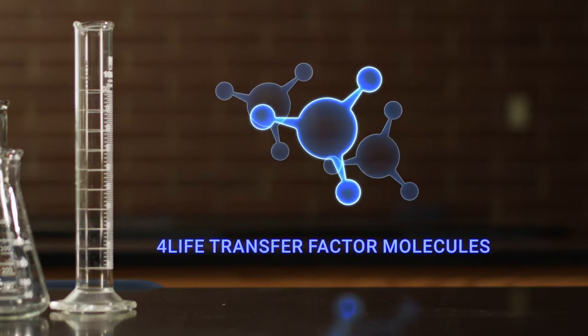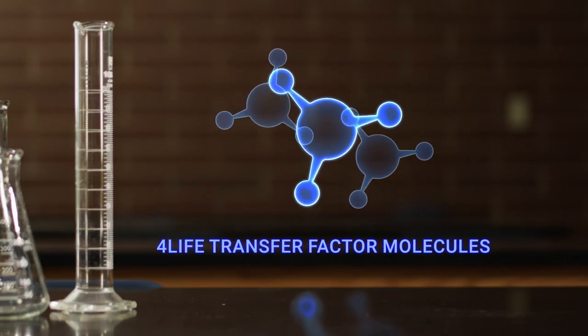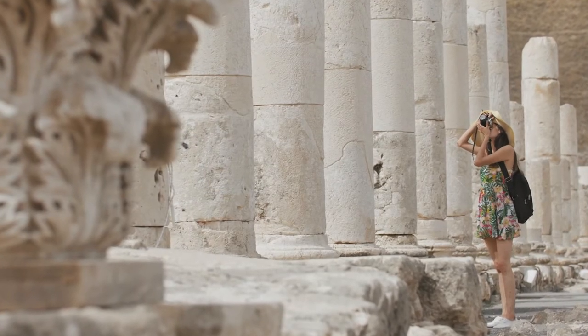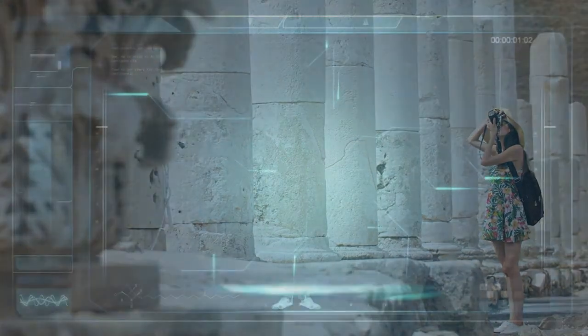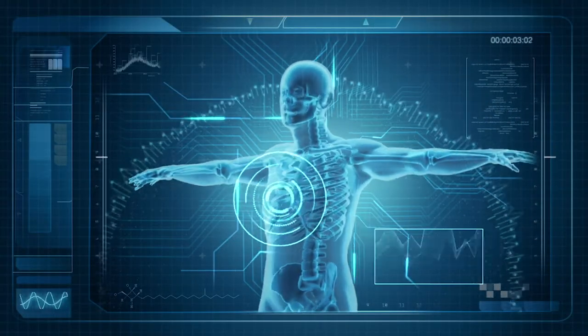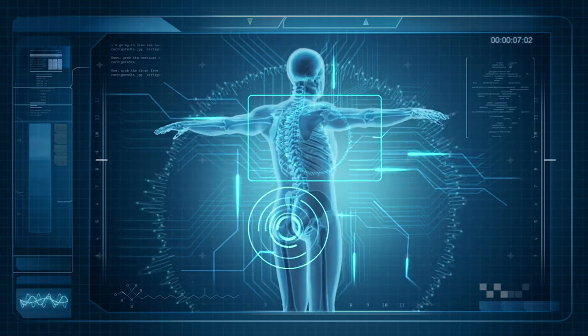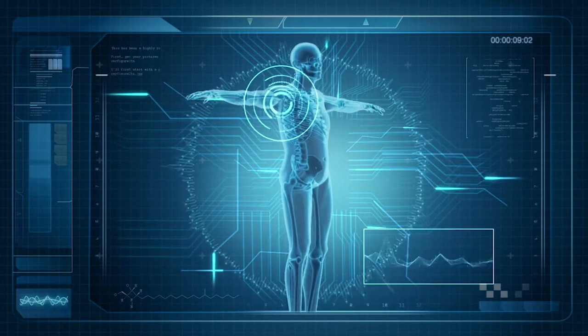4Life Transfer Factors are education and communication molecules that help your immune system cells quickly identify and recognize potential health threats, boost your immune system's response, and help your immune system remember the makeup of specific threats to handle them more quickly in the future.